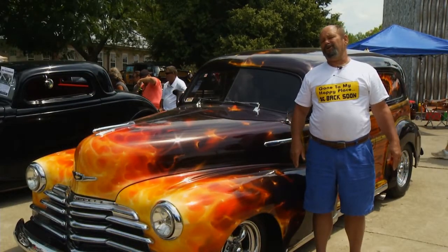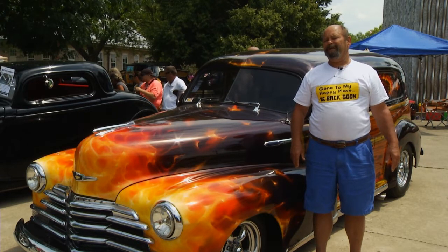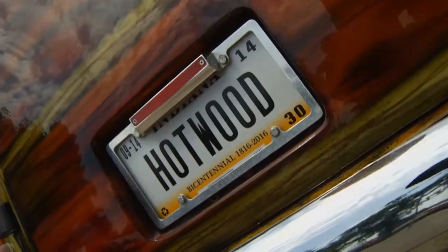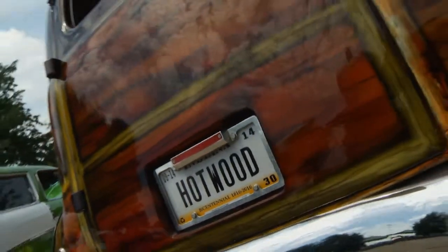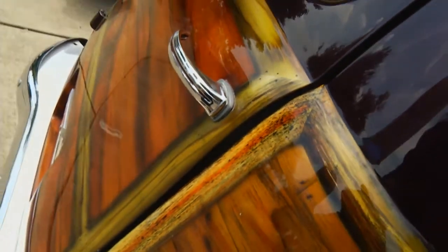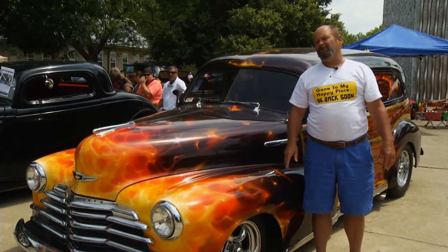He called me up and said, 'I'm an artist — would you let me do something different with your car?' I said I wasn't willing to just give him carte blanche, but he said he wanted me to tell him what I wanted — just not a conventional paint job. I said I'd always wanted a Woody: could you paint it to look like a Woody?